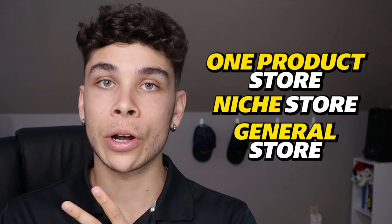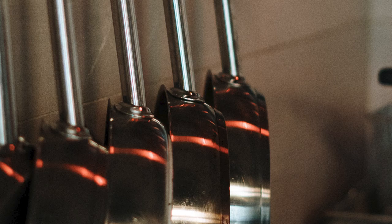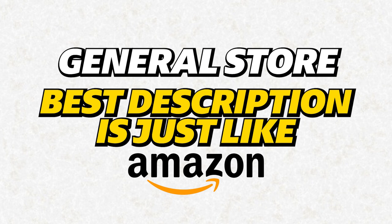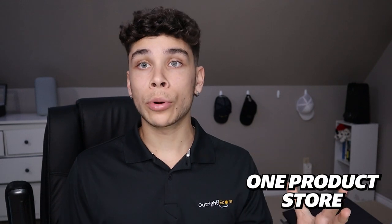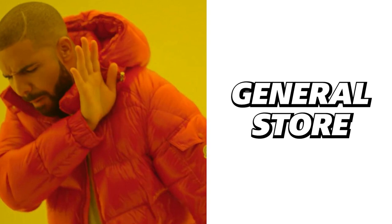In my opinion, there are three types of stores: a one-product store, a niche store, and a general store. A one-product store is centered around one winning product. A niche store takes a host of products from the same niche — for example, cooking products: a blender, a toaster, all under one roof. A general store sells everything, like Amazon. In my personal experience, what's worked best are one-product stores or niche stores — I steer clear of general stores.